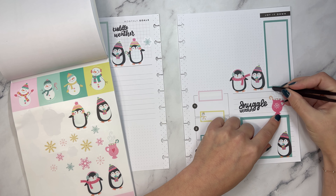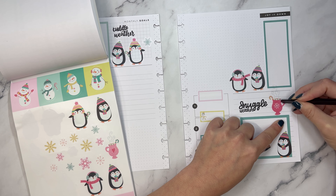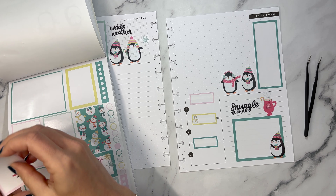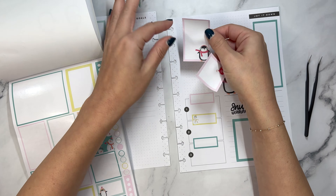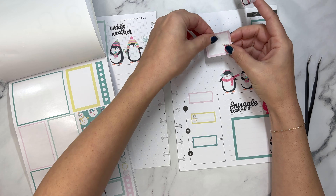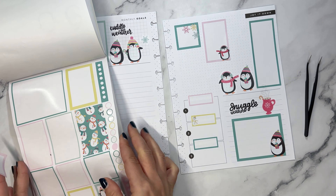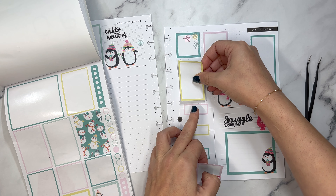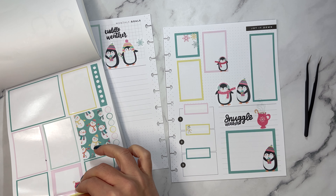And then you can take the back of this and kind of press it down just to really get that color in there. Then we're going to include some more boxes over here. This will kind of be like that space for whatever you're going to use this page for - if you're using it as monthly goals, you can do it that way. If you want to use it as an overview, you can put down things that are happening in the month. Oh, I didn't see this yellow one before - do we have room for the yellow? We do.